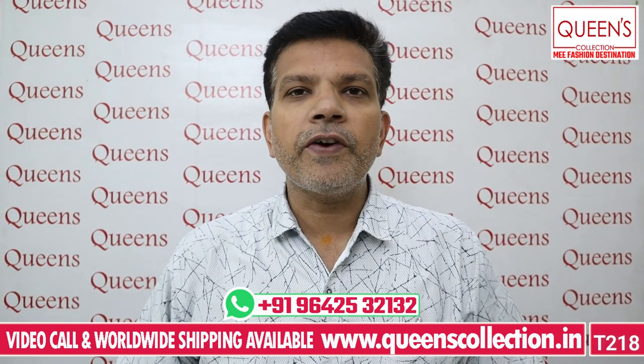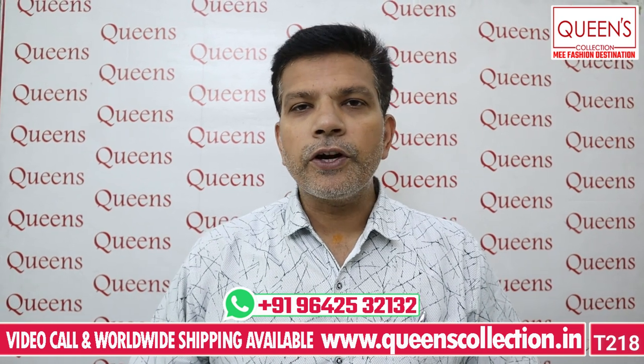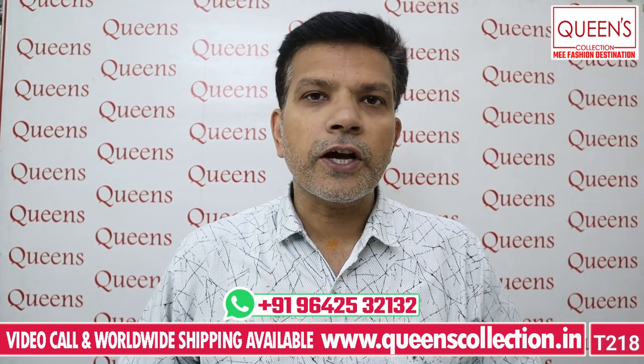Hello friends, welcome to Queen's Collection, my fashion destination. Welcome to Team Queen's Nation. Thank you for your continuous support. Today we have a video of feeding wear for a lot of customers.